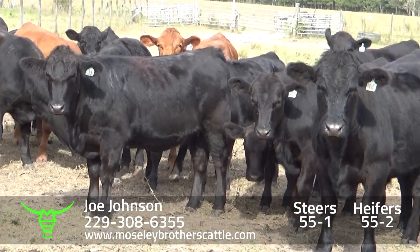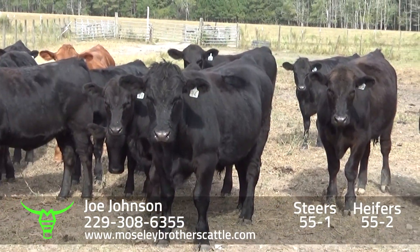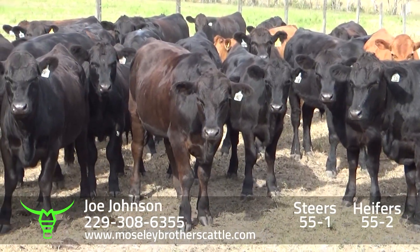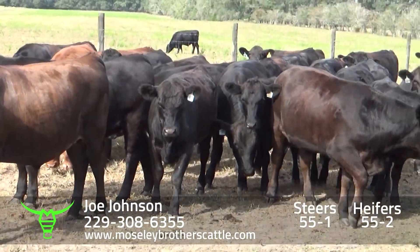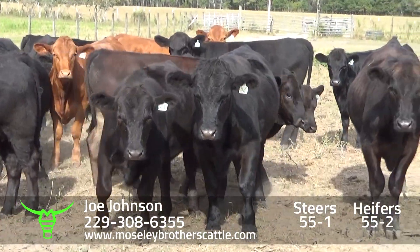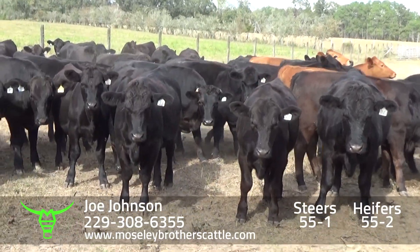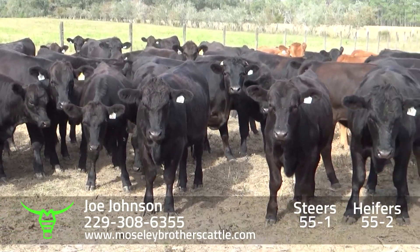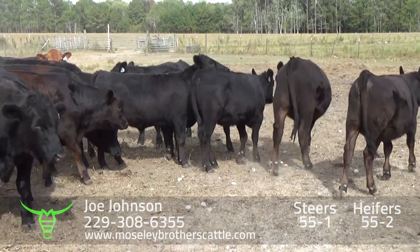Really nice number one, medium large frame steers and heifers. He just got them preg checked yesterday — the vet guarantees them all open on the heifers. Joe Johnson, Florala, Alabama. One split load of 900 pound steers and 850 pound heifers, loading October the 24th through the 30th.